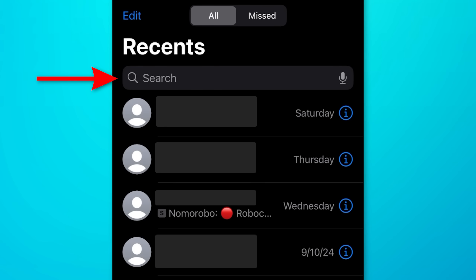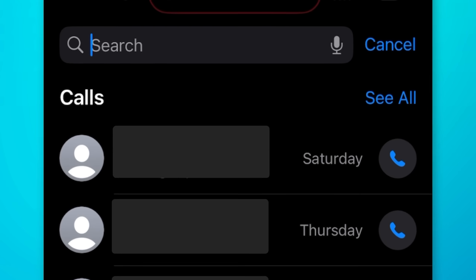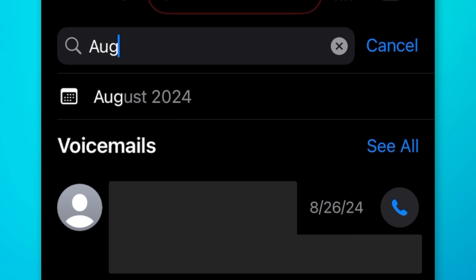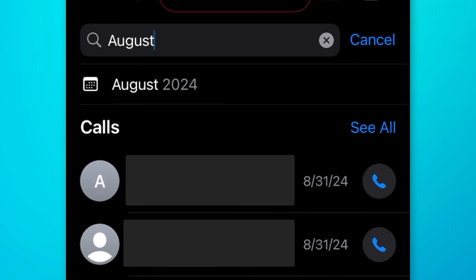In the Phone app, you can now search through your recent call history. You can search by the person's name or caller ID, or type in their number. You can even search by the date — so if you type in 'August,' it will filter for calls in August.